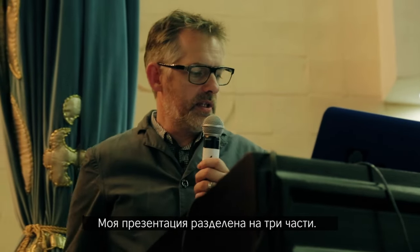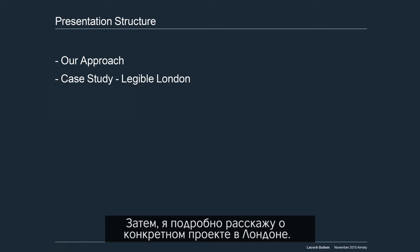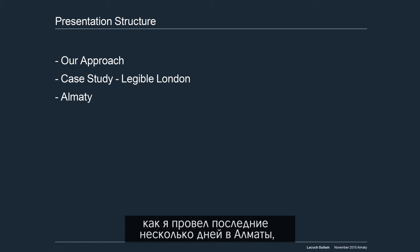The presentation is split into three sections. I want to talk a little bit about how we approach designing for a city, and then I will give some detail about a specific project in London, and then just a little bit about my last few days in Almaty.